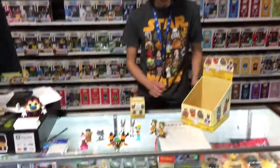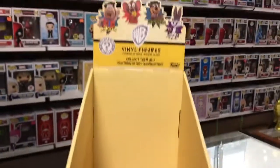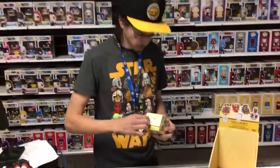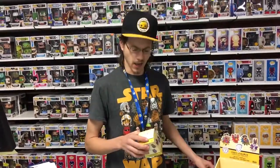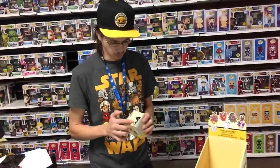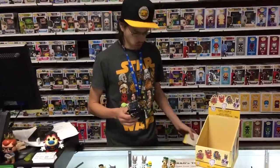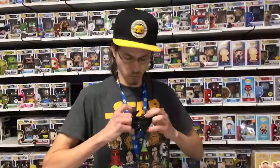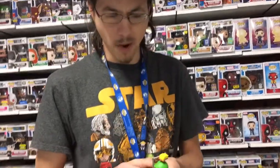We have one box left, folks. Thank you for joining us this afternoon at Brad's Toys and Collectibles for the Funko WB Mystery Minis Saturday Morning Cartoon Series 1, where we have many of these available along with other fine licensed pop culture items from Funko. Let us continue to the conclusion — brought to you by Marvin the Martian!